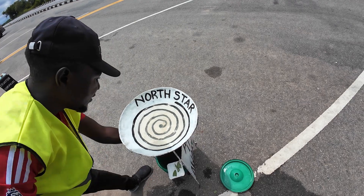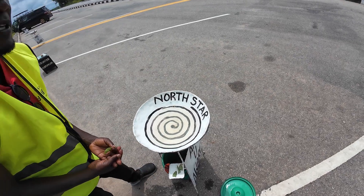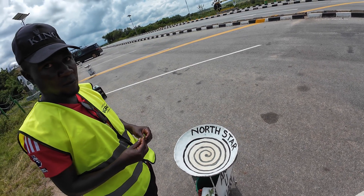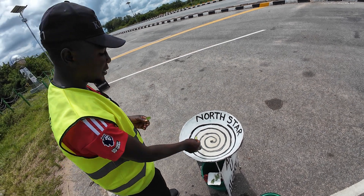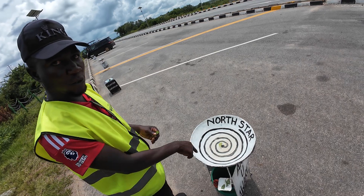Coriolis was a French man — he's the one who discovered this effect. He said objects attached to the Earth's surface, like hurricanes, cyclones, and tornadoes, when spinning in the north, spin counterclockwise. But here the water is not attached to the Earth's surface — the rotation is clockwise, as you see. Look at that spin.